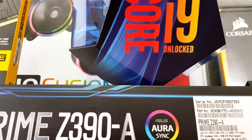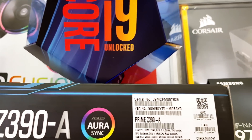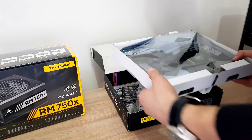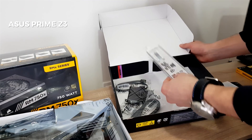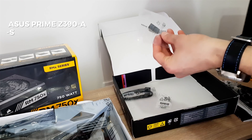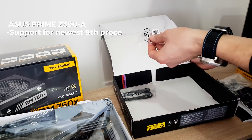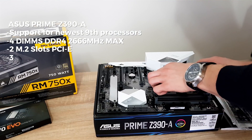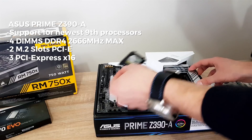I will be honest — it isn't the cheapest but isn't the most expensive build you will find today. For the motherboard, I chose the Asus Prime Z390-A, which is not too expensive but still offers support for the newest 9th gen processors, 4 DIMMs for DDR4 memory, 2 M.2 slots and 3 PCI Express slots for up to 3 graphic cards.